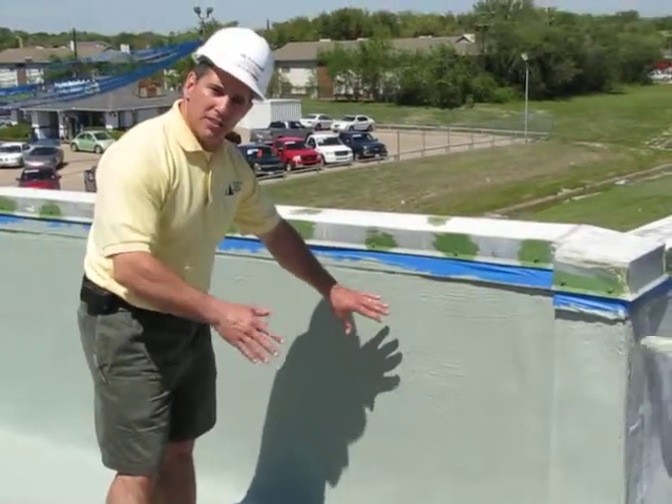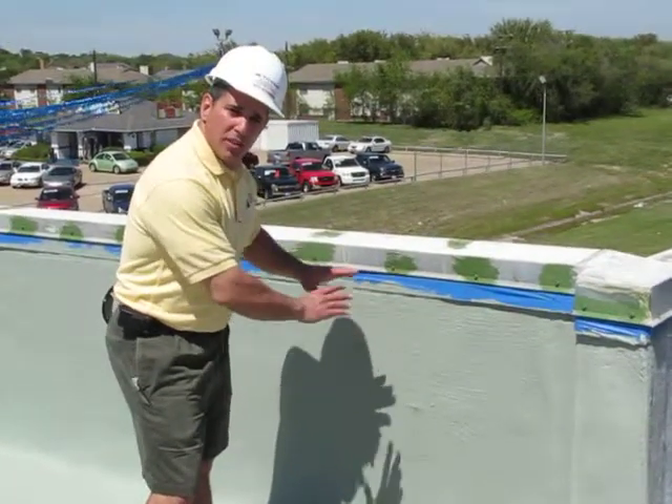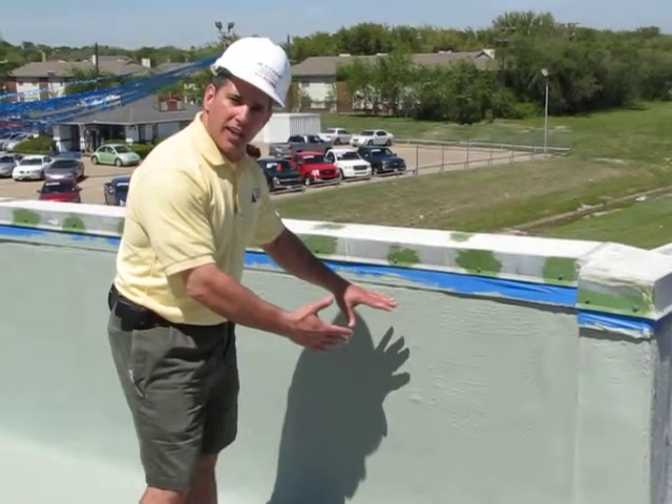What's really neat about this is it is already waterproof. This side, this part, already is waterproof for the next 180 days. It can handle the UV light on it.